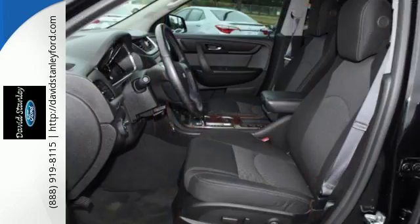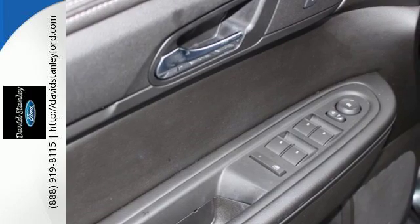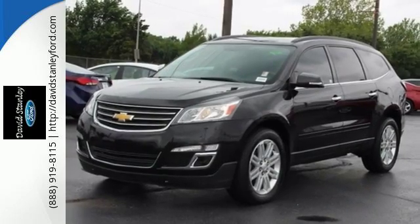Stay steady no matter what the road presents, thanks to the anti-lock brakes and electronic stability control. It also includes multiple airbags.